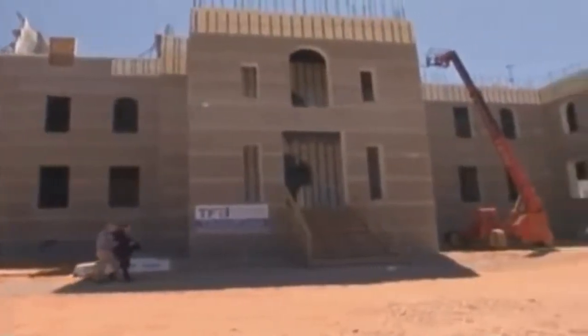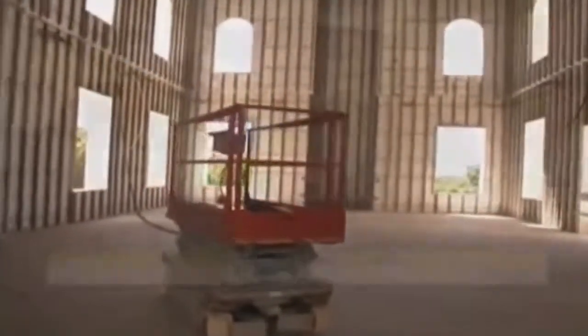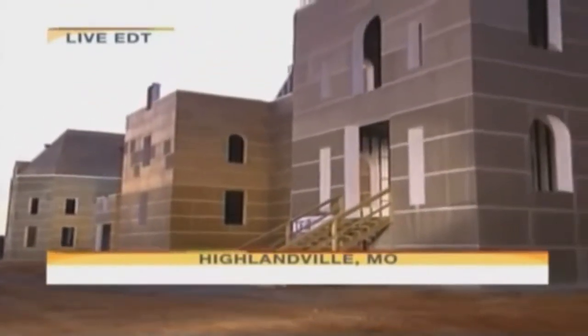Just ahead, the 72,000-square-foot mansion being built out of concrete in Missouri. Up next, the mystery surrounding this massive 72,000-square-foot concrete mansion now rising in Missouri. We're going to take you inside one of the largest homes ever built in the U.S., right after this.